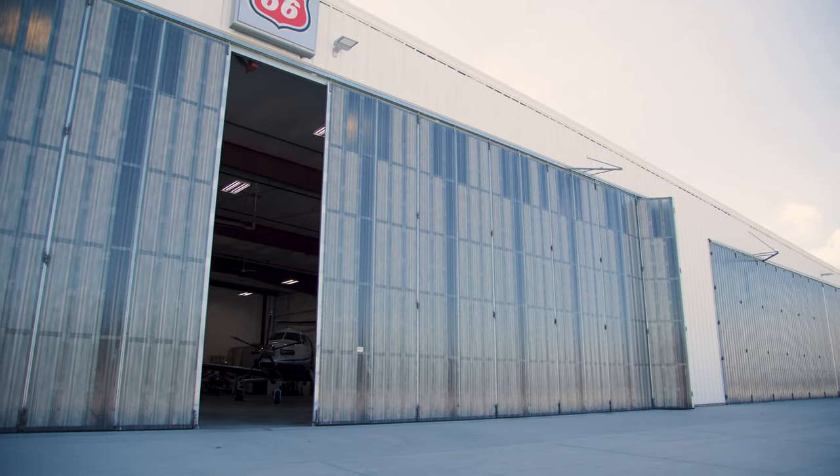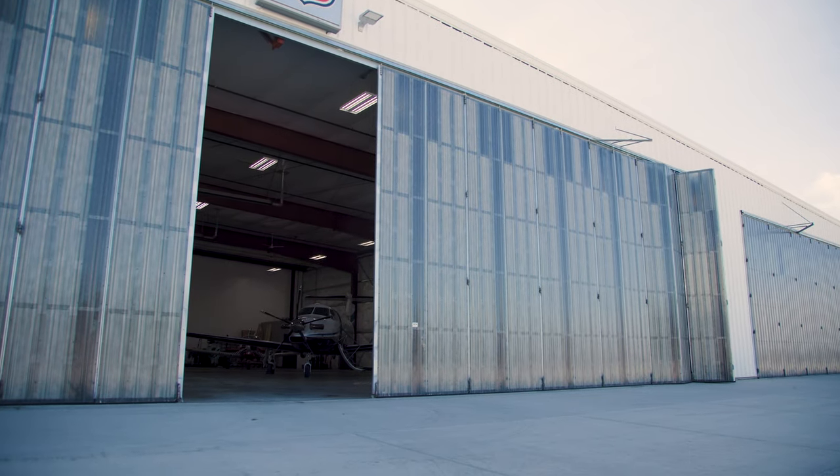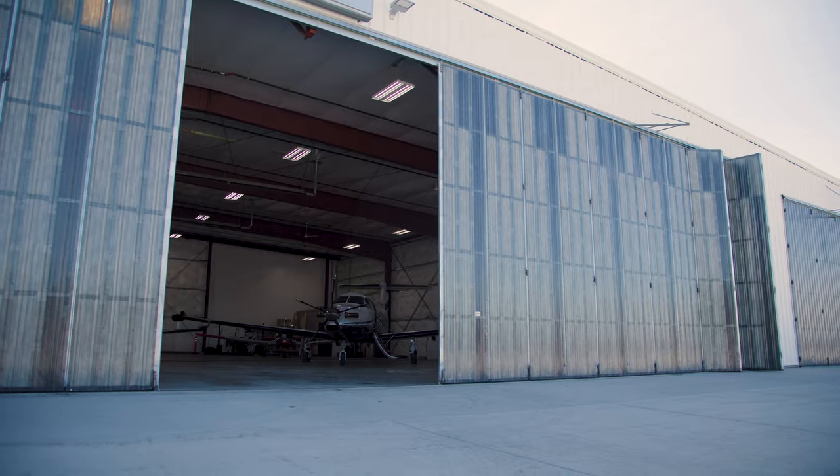Edmo Distributors has a very wide product offering. We have pilot supplies, avionics, installation supplies — a full swath of aviation products that one would need to maintain an aircraft.